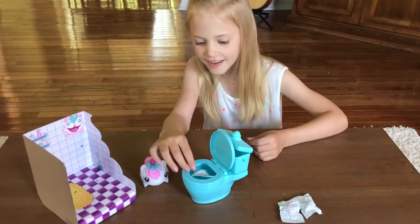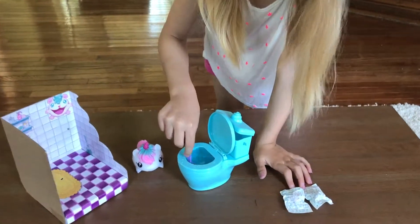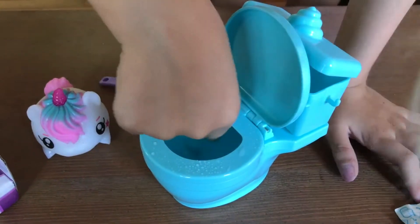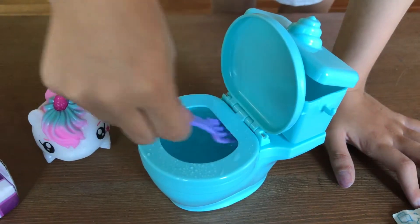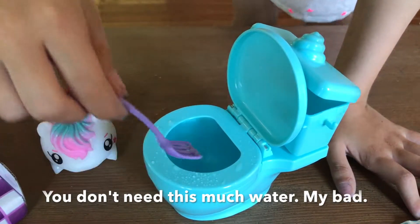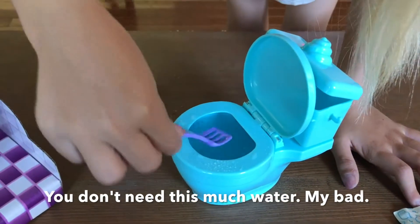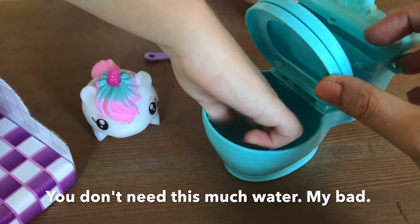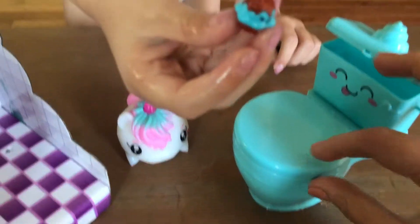Right now? Yep, and then swirl it around with the little scooper. Something came out. Oh, scoop it out with the scoop. Ew. What is it? I almost got it. I can't find it now. Maybe you have to use your fingers, I guess. Ew. What is it? I don't know.